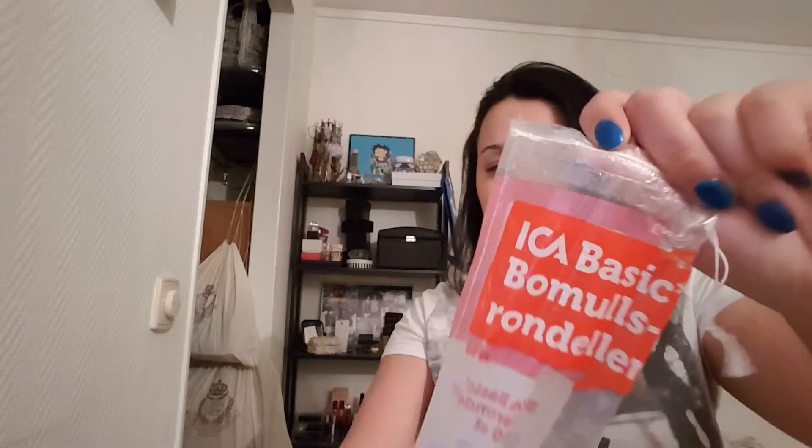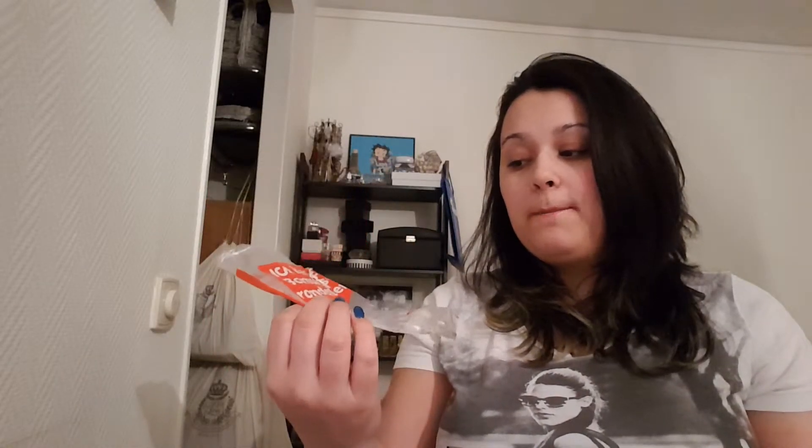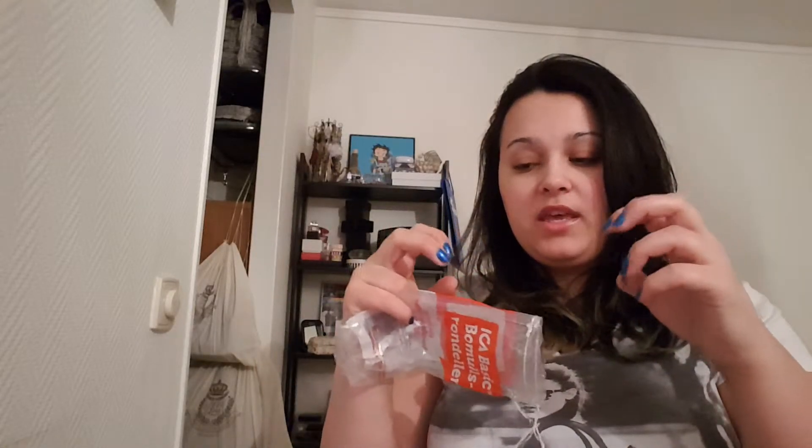Then I have some cotton rounds from Ika Basic, which is basically a food store here in Sweden. They were not good and I will not be purchasing these again. They are really cheap and there are 80 of them, but they would split on me into two pieces and all the fuzzy bits would get out and stick everywhere. I just did not like these at all, so I would not be repurchasing them.